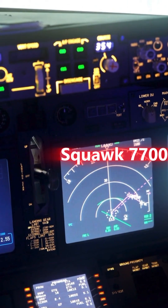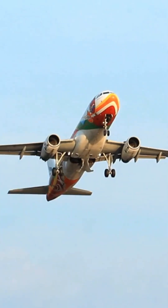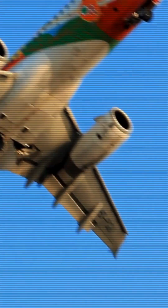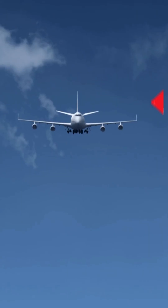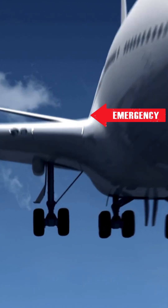And then there's Squawk 7700. This is an emergency transponder code, alerting air traffic control to a critical situation, like a medical emergency or loss of communication. When pilots activate Squawk 7700, it lets controllers know there's an emergency, even if the pilot can't communicate verbally.